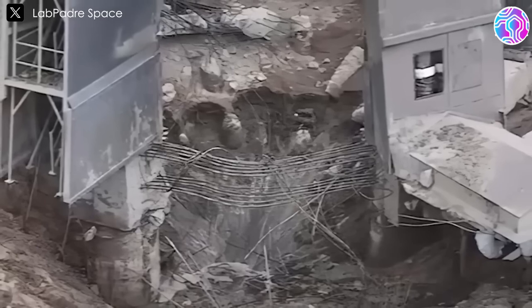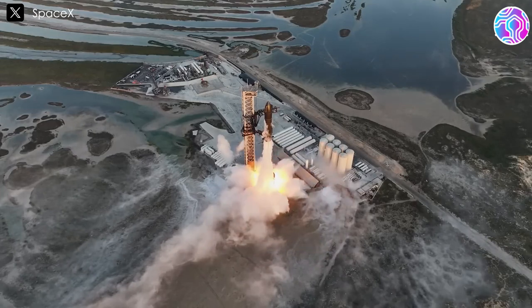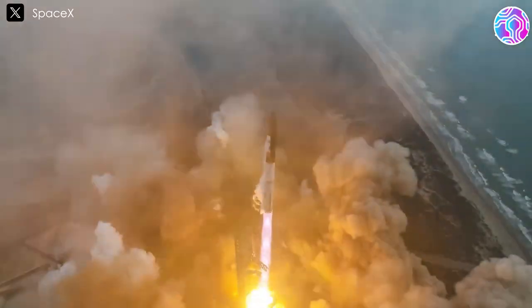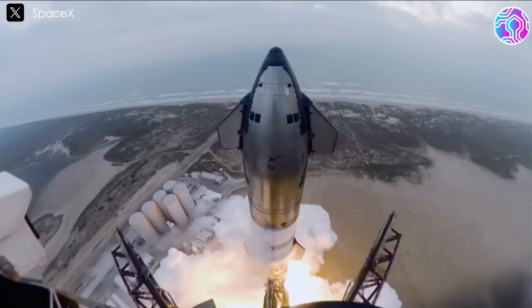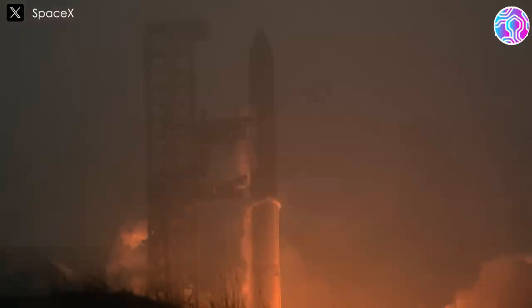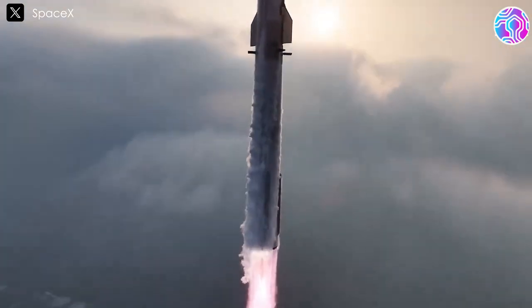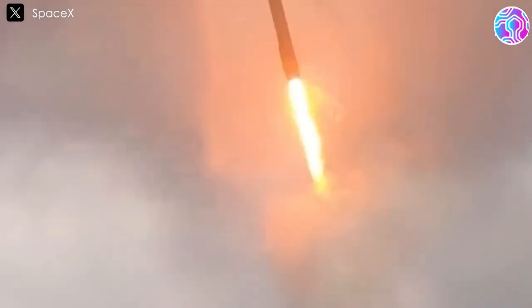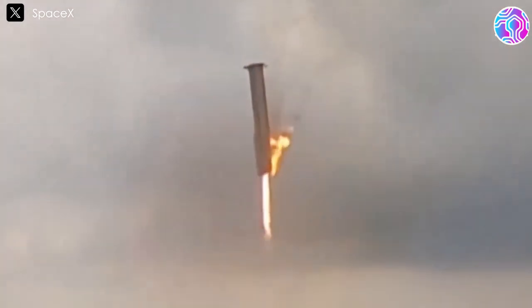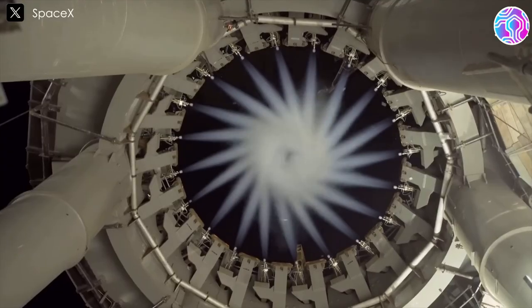Without that initial damage, the company wouldn't have been able to refine and reinforce the launch pad for future missions. The successes of the second, third, and fourth launches were made possible by the invaluable lessons learned from those early tests. From this perspective, each mistake leads to improvements, paving the way for significant advancements. Therefore, any damage or challenges that arise after each test flight are not only expected, but also essential for growth and integral to the process of innovation and development.